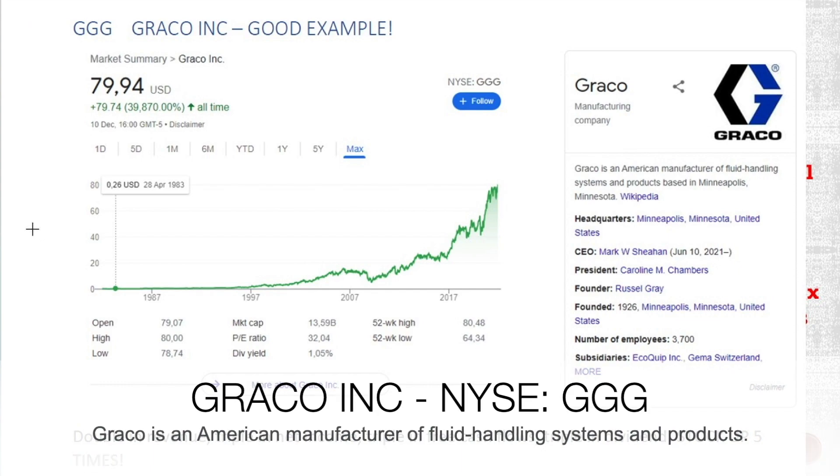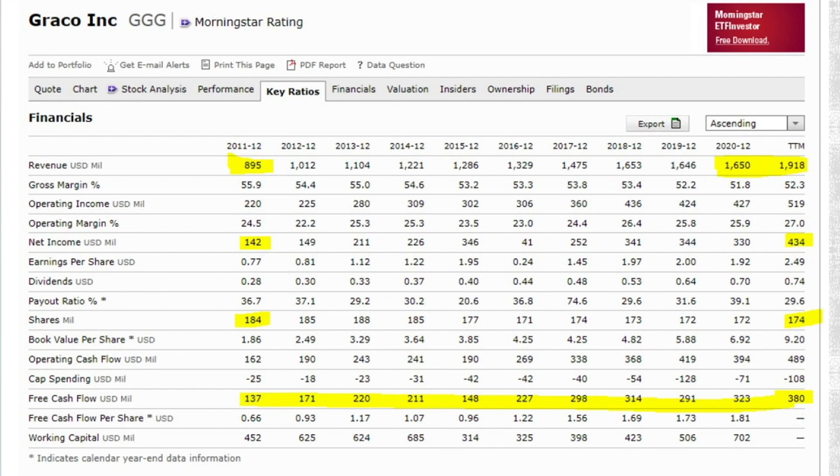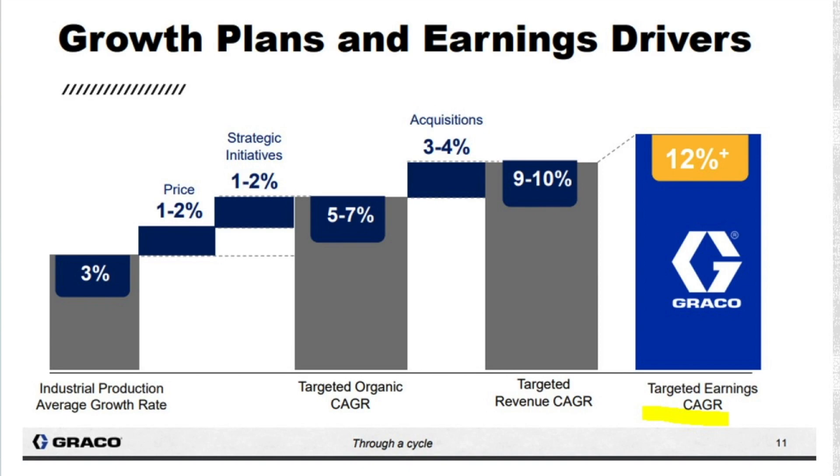Another good example is Graco — an American manufacturer of fluid handling systems and products based in Minneapolis. If we look at the numbers, revenue just doubled a little bit more over the last 10 years, net income tripled, the number of shares a little bit down, and cash flows tripled. What did the stock do over the last 10 years? It is a 5x, a little bit more. You can see here focused growth: a little bit of inflation, a little bit of strategic initiatives, and then a little bit of acquisitions plus organic growth — that mix gives you 7% growth through a cycle, and that is all you need for a good investment.